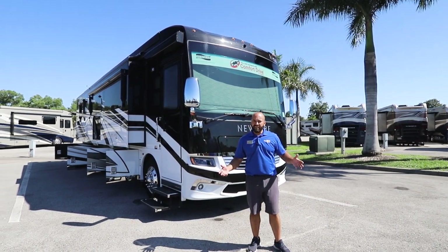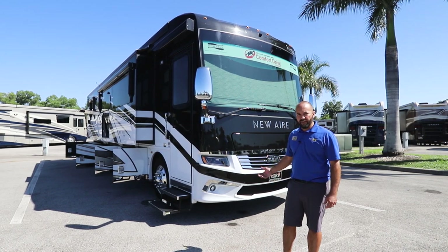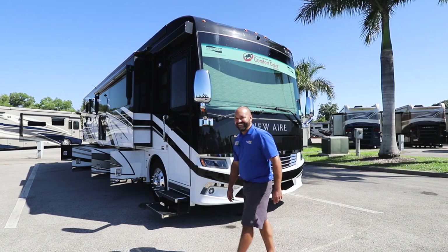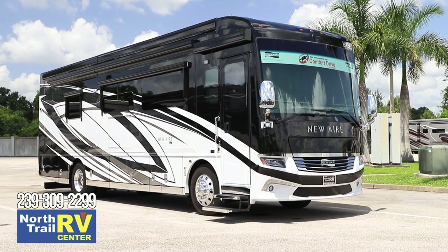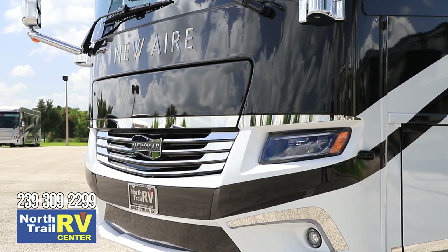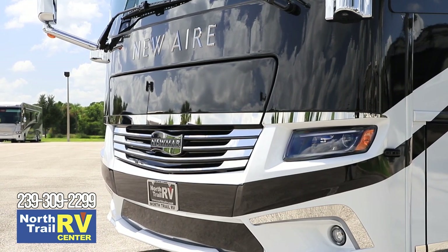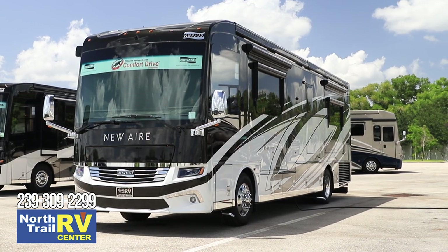Welcome back to North Trail RV Center. My name is George Martinez and today we're going to be looking at the 2021 New Air 3545 by Newmar, with the Surrey exterior graphics. Being a smaller coach, this was designed for folks leaning off the big 45-foot King Airs, Essexes, London Airs, and Mountain Airs who want to go smaller and get into all their state parks with ease.